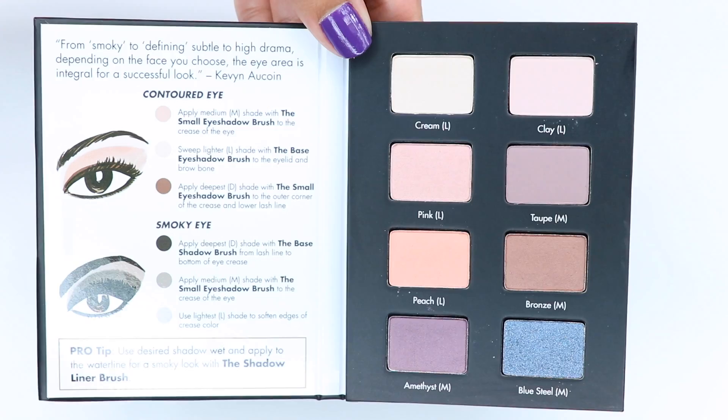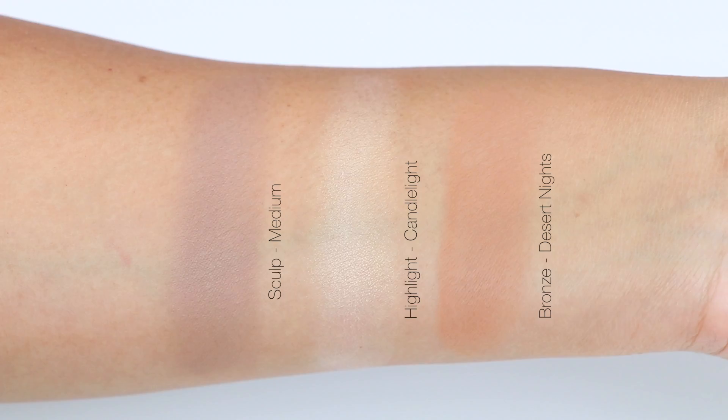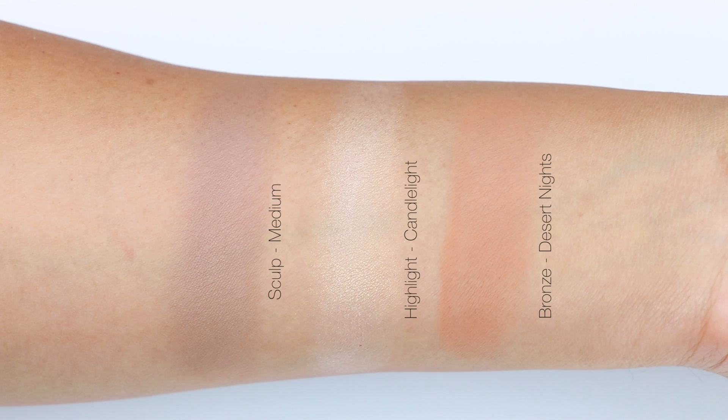The reason I say that is because chapter one wouldn't show up as well on medium-deep to deeper skin tones. I felt the contour and bronzing shades are a little too light for anyone deeper than a medium-light. The blushes, however, are very pigmented and buildable, so I feel those shades would show up on a deeper skin tone.